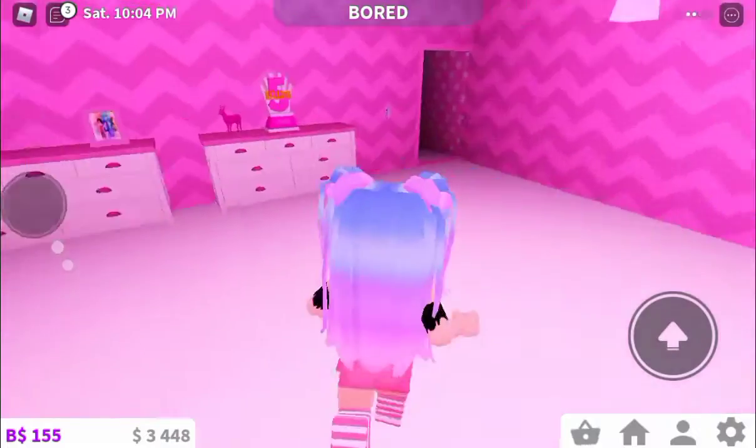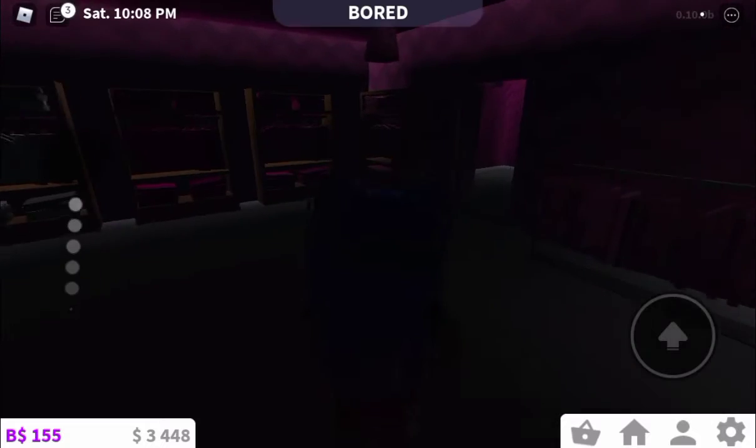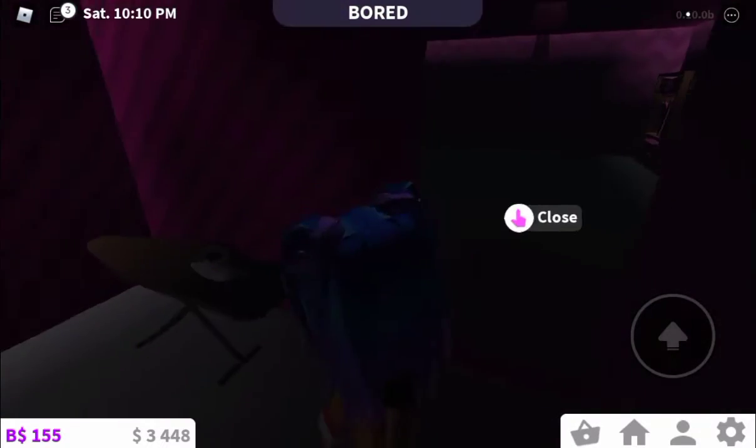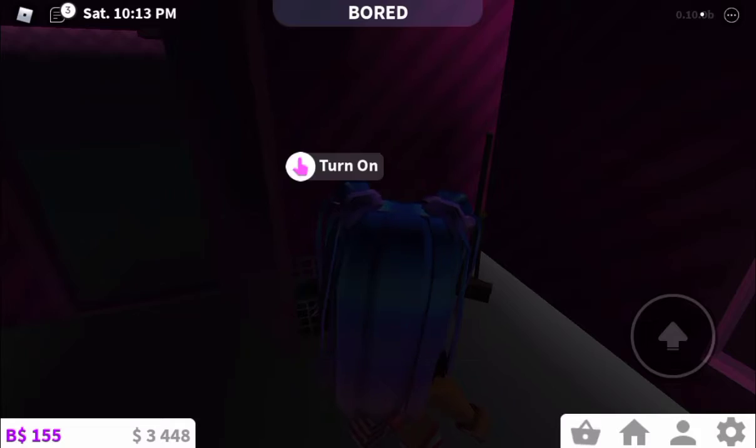Now I'm going to show you guys the last room, and then I'm going to show you guys the outside and the backyard. The backyard is not finished. And I need to show you guys the garage.